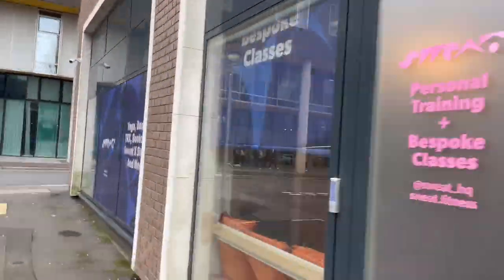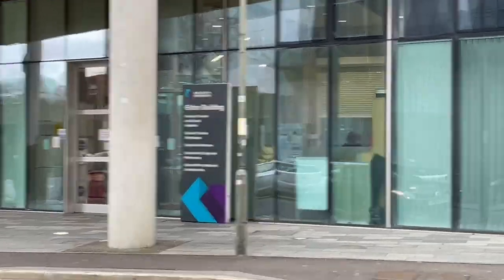I hope you had a nice time touring my accommodation with me. Thank you so much for watching.